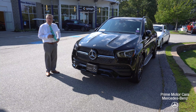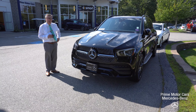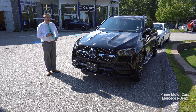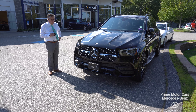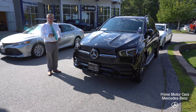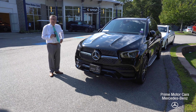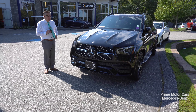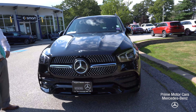Hey folks, this is Bob Holzacker here at Prime Motor Cars Mercedes-Benz in Scarborough, Maine. Here we have a very unusual 2020 GLE trade-in. There are virtually none of these around the United States as pre-owned cars, but we have an excellent customer who loved this car but saw an S-Class in our showroom and decided to purchase that instead.